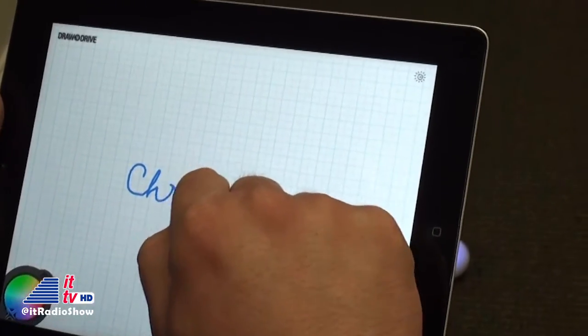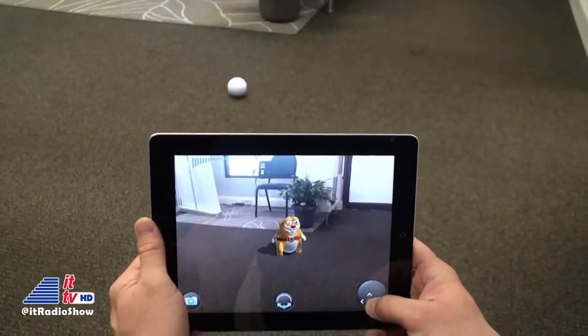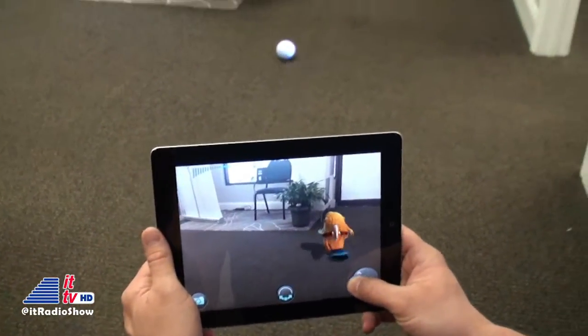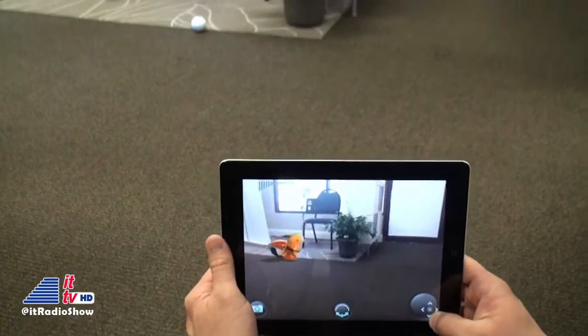And then there's Sphero Draw and Drive. As the name implies, this one allows you to draw a course for Sphero, then it will follow the path you drew on-screen. They've even got an augmented reality app that will turn Sphero into a beaver that runs around your house. And since Sphero is waterproof and floats, you can even take it swimming.